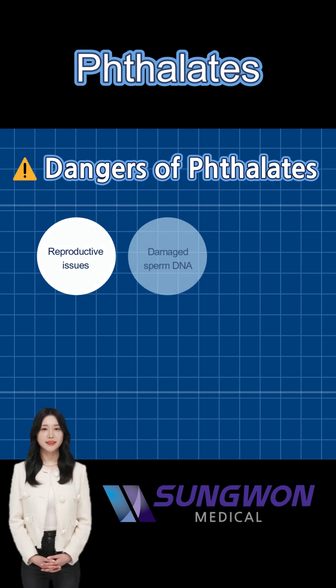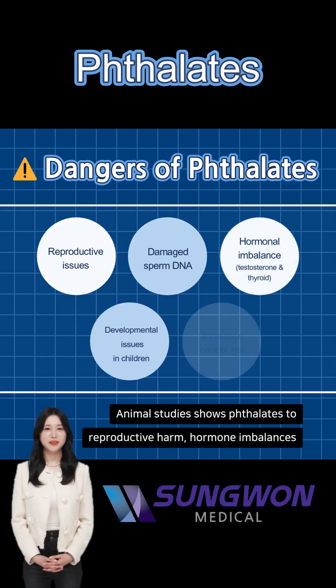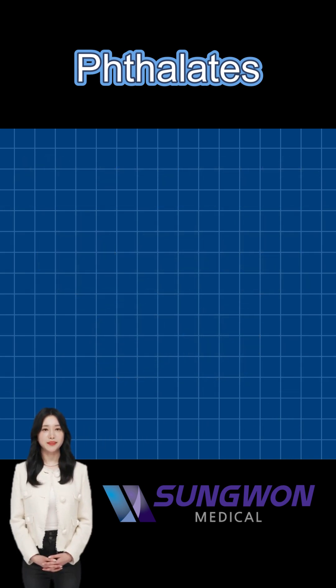Animal studies clearly link phthalates to reproductive harm, hormone imbalances, and developmental problems, especially harmful to infants and young children. They even increase the possibility of cancer risks.